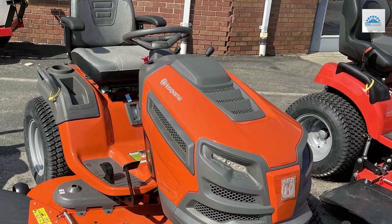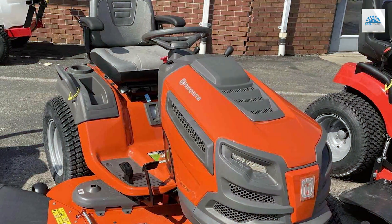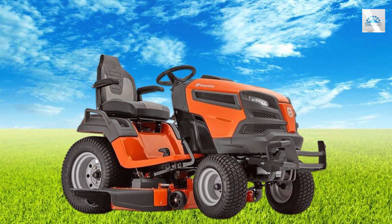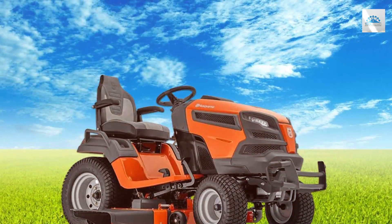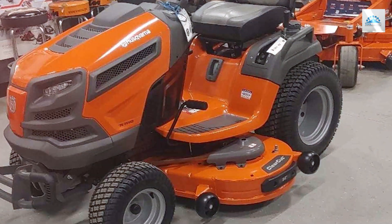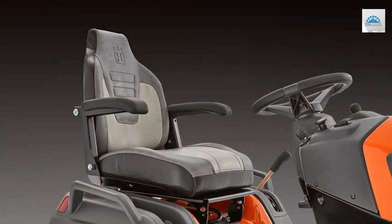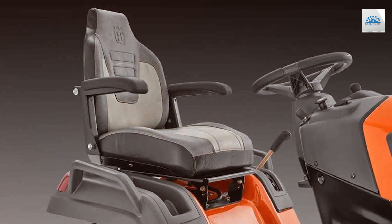The Husqvarna TS354XD Riding Lawn Mower is a premium choice for homeowners seeking a versatile, high-quality lawn care solution. With a robust 24 HP Kawasaki engine and a 54-inch cutting deck, this mower offers both power and precision for a manicured lawn. A standout feature of the TS354XD is the cruise control, which allows you to maintain a consistent speed and reduce operator fatigue during long mowing sessions. The hydrostatic transmission provides smooth acceleration and easy control, making it a breeze to navigate around obstacles.